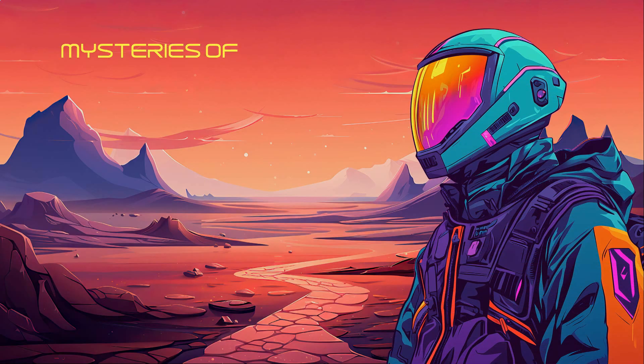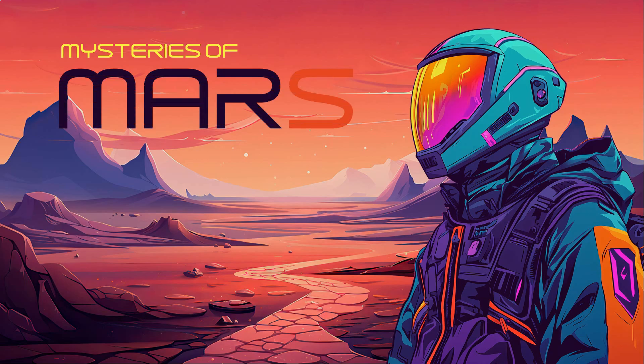Welcome to Mysteries of Mars, an epic journey in which I present out-of-place anomalous objects and structures I discovered on Mars. I'm Jean Ward, independent South African Mars researcher.